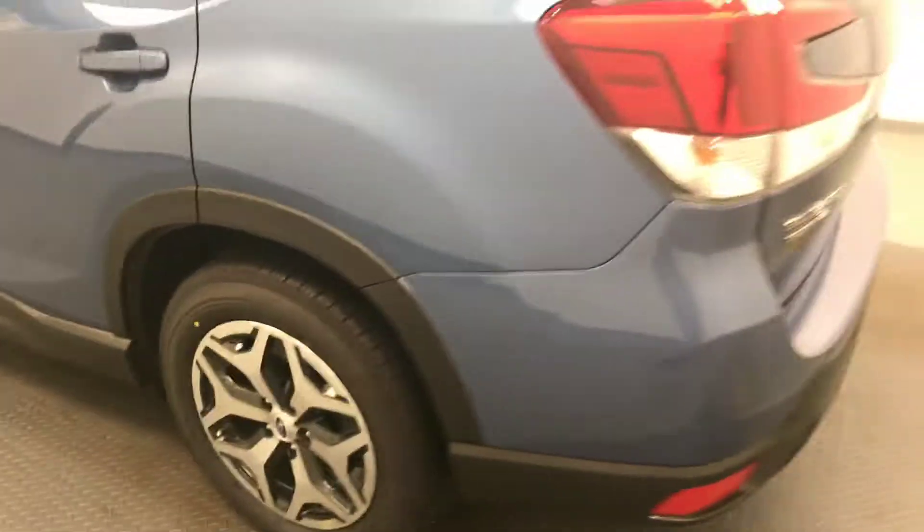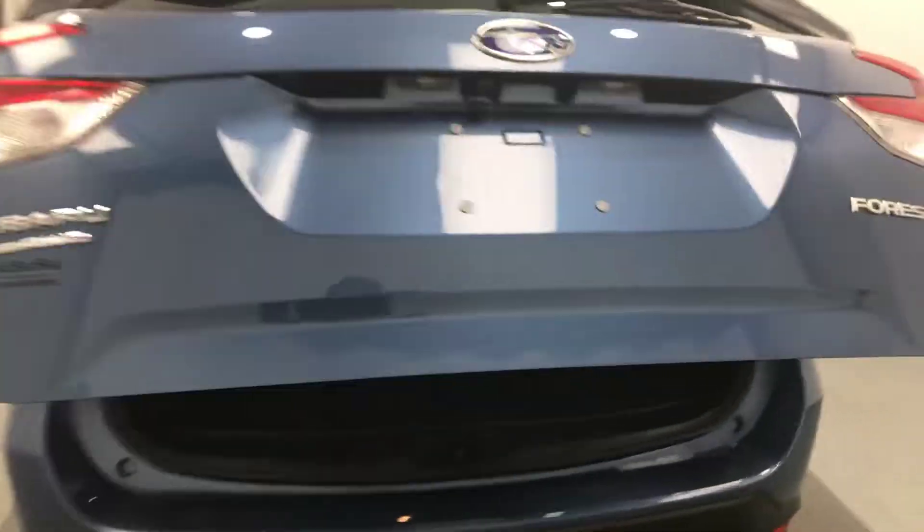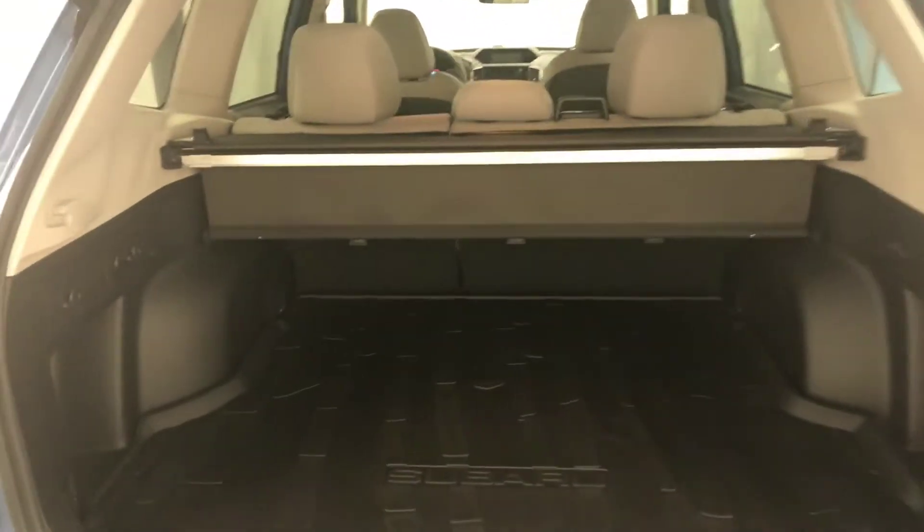Moving on to exterior features, we have 17-inch alloy rims, rear parking assist, backup camera, remote trunk release, power hatch, cargo cover, and more cargo space.